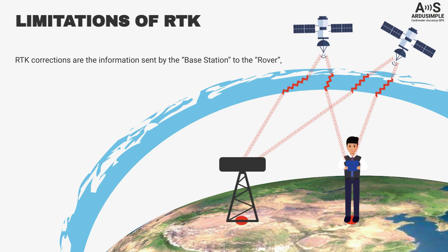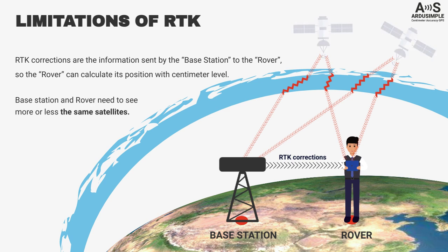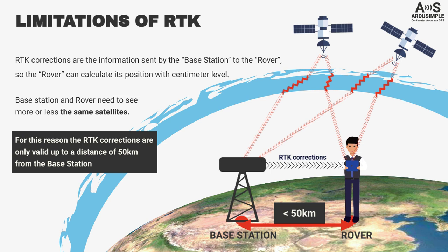RTK corrections are the information sent by the base station to the rover, so that the rover can calculate its position with centimeter-level accuracy. In order to calculate an RTK position, the base station and rovers need to see more or less the same satellites. For this reason, RTK corrections are only valid up to a distance of 50 km from the base station — some say 25 km, others say 50. The exact number will depend on the antenna and receiver quality.